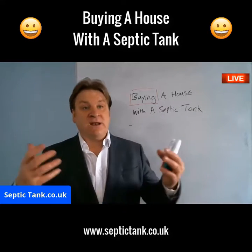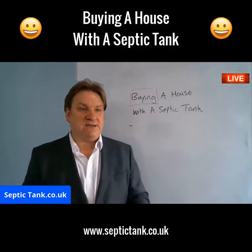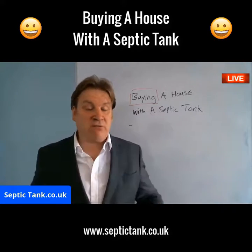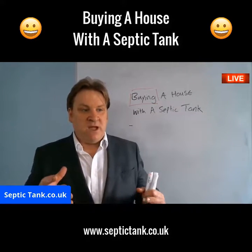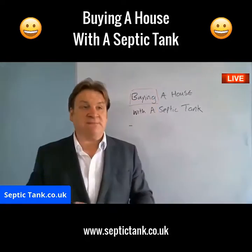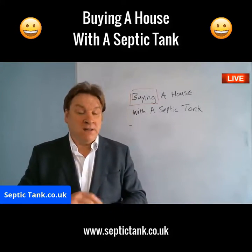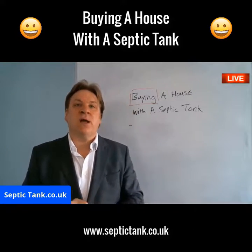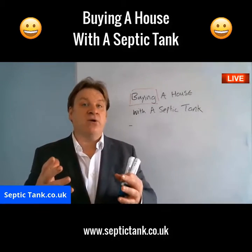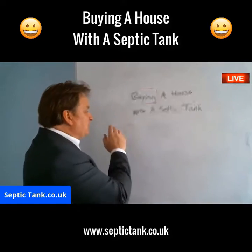Let me quickly explain how a septic tank works. All the wastewater — toilet waste, bath water, dishwasher — goes into the septic tank. The solids, fat, grease and sludge build up inside it, and all the liquid soaks away into a soakaway. That's a simple understanding of how a septic tank and soakaway work. But what you really want to know is the condition of that septic tank.